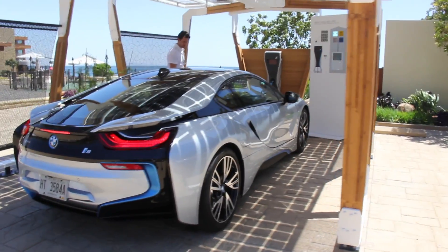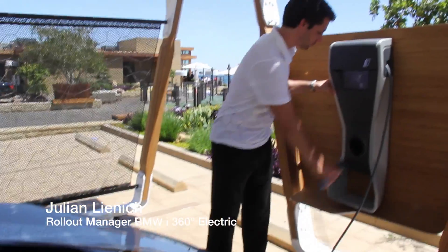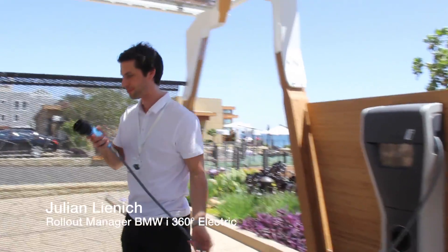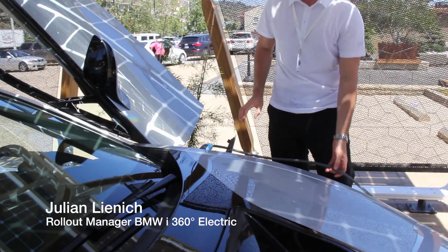Conveniently located solar power at our shop. Show me how it's plugged in. So what you can see is, plug it out here and then directly plug in our beautiful i8.